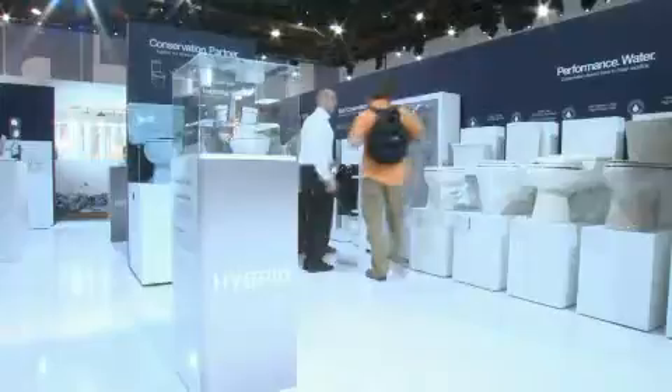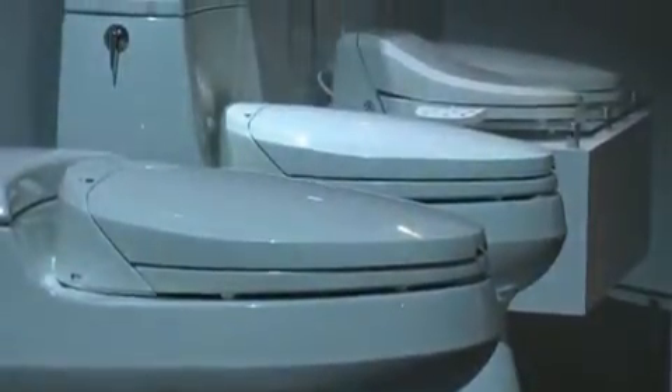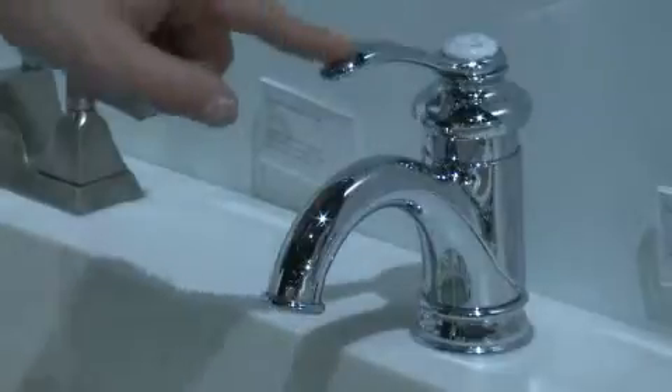When we talk about conserving water in the home, we like to think of a one-two-three. First, install a high efficiency toilet. Second, install a high efficiency shower head. Third, install a bathroom faucet with a low flow aerator. When you do all of those things, you can save 40,000 gallons of water per year per family of four.